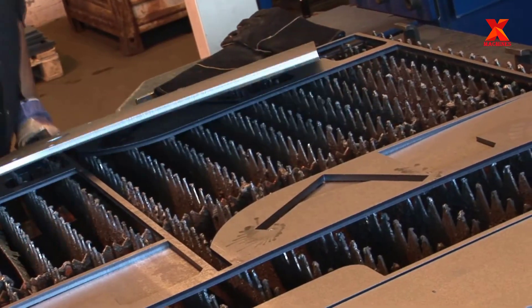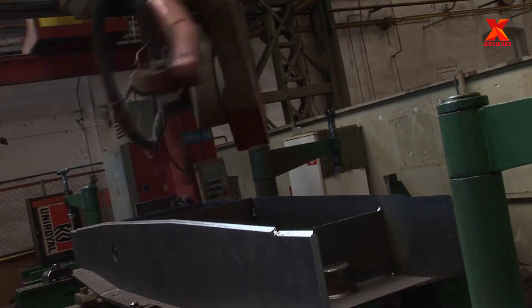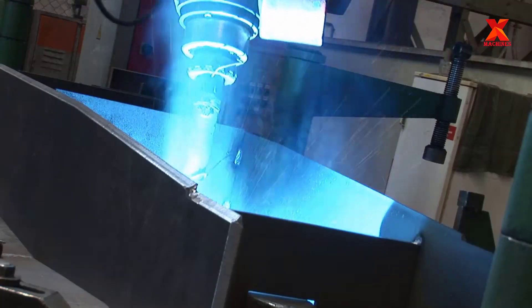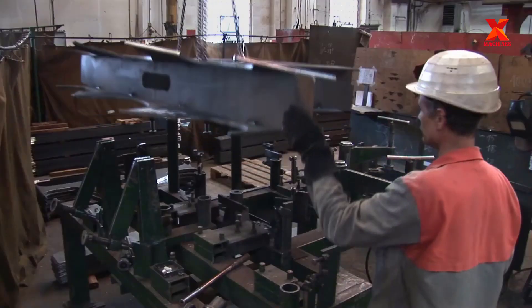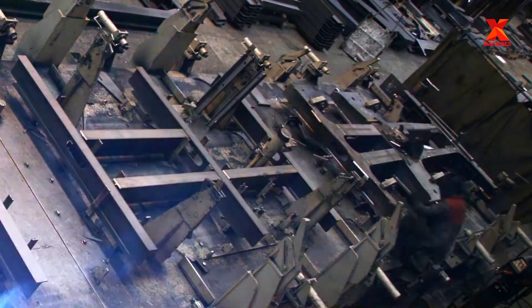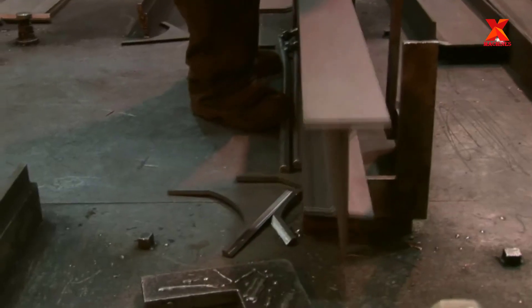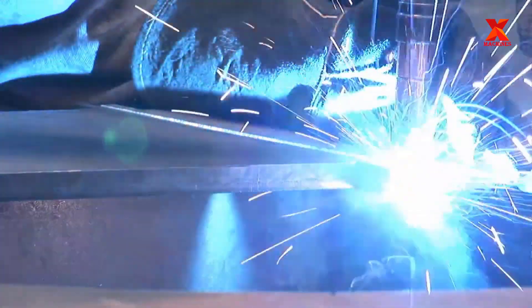The steel plates are fed into the CNC cutting machine, where they are cut into small pieces according to a pre-programmed design. These steel pieces will be transferred to the welding workshop, where some simple parts have been programmed to weld automatically by a modern robotic welding arm. The remaining parts are directly welded by the welder.